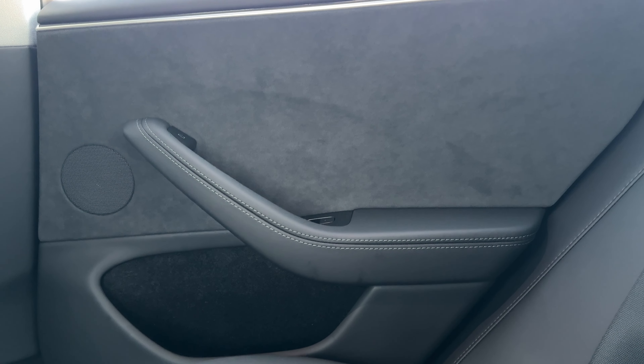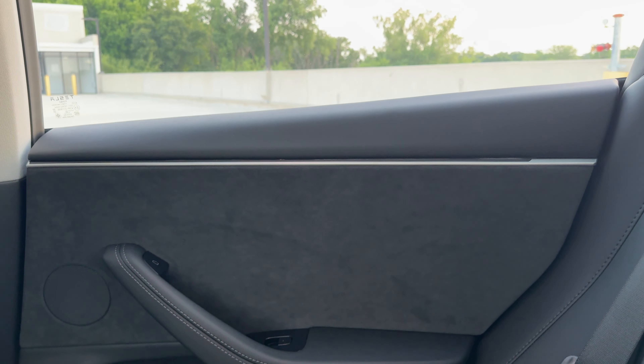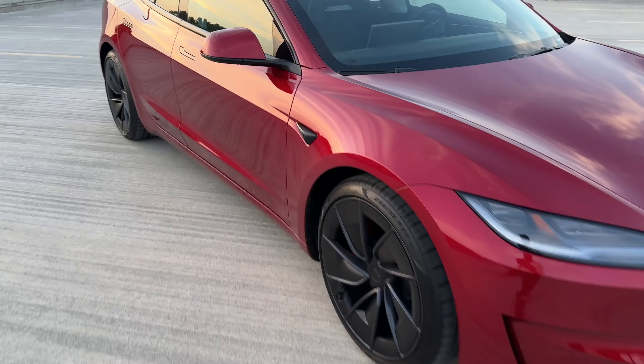On the door panel, it has black trim — the lights aren't on right now but I'll show the ambient lighting later. One thing I really like is how quiet the cabin is. When I close the door, it sounds very different from older Tesla models. Comparing it to the 2023 Model Y Performance, the Model Y door is much louder — a very much needed upgrade.